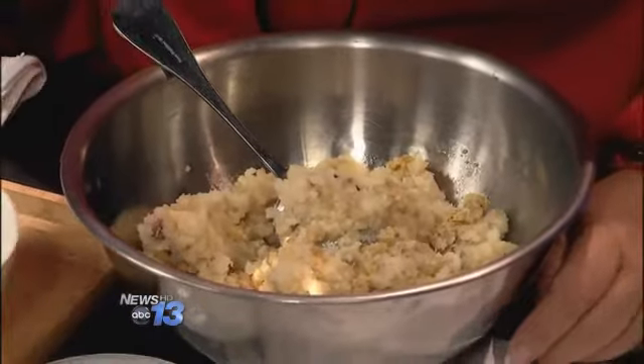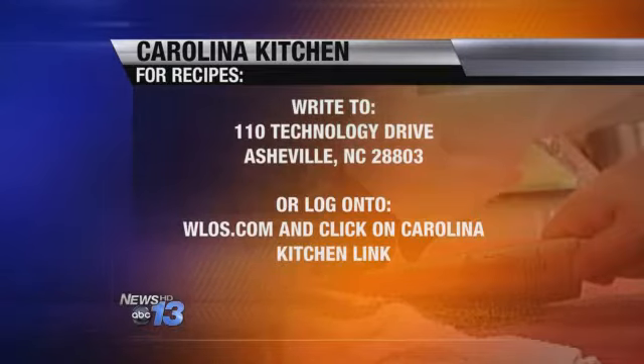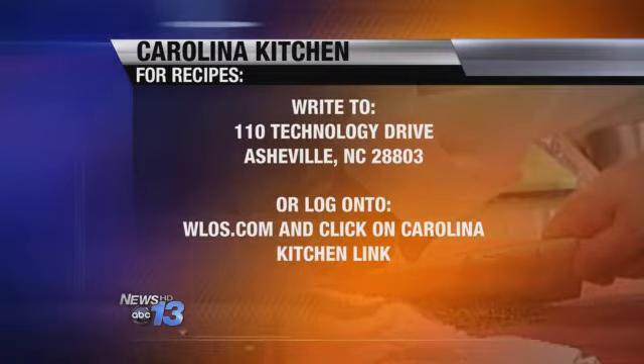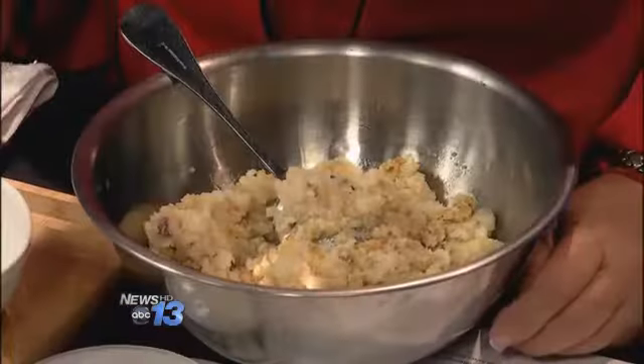Let's get you guys the recipe at home. Go to our website at yellowes.com and click on the Carolina Kitchen link — that is the fastest way. Or you can send a self-addressed stamped envelope to 110 Technology Drive, Asheville 28803. You can also check us out on Pinterest. Not your everyday mashed potato — that's what you call them. Michelle, thanks so much. And that's what's cooking in the Carolina Kitchen.